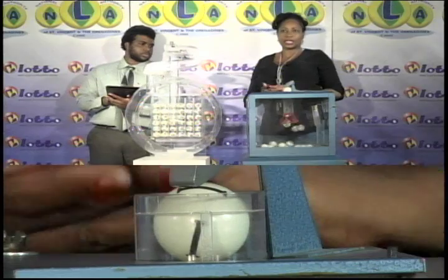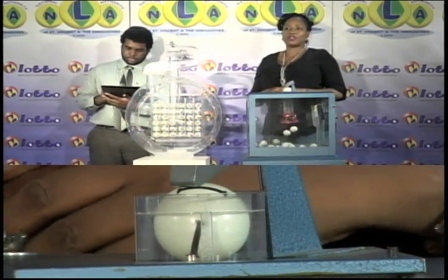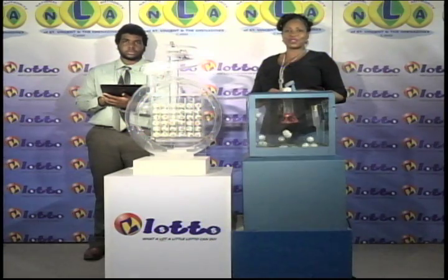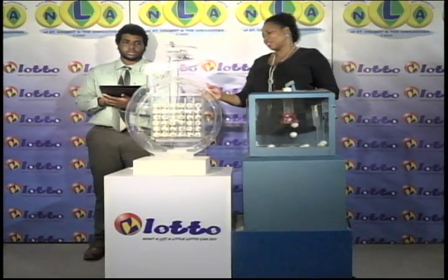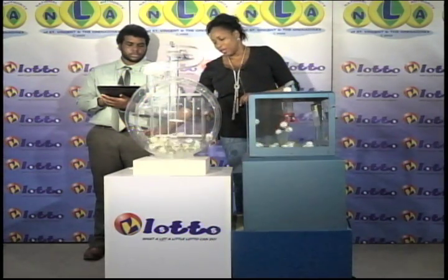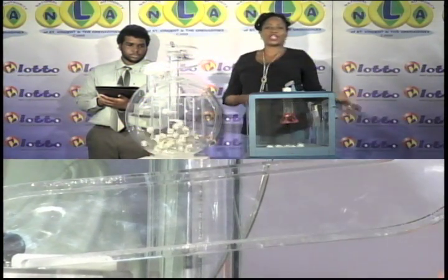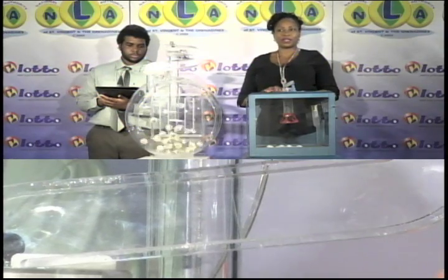The free ticket letter is I. I is our free ticket letter. And now for the second draw — it's a draw for the 5 winning numbers plus the bonus number. We have 36 balls in the tubes. I will let them into the mixing chamber and get the machine going. These balls were also checked and verified by our auditor.